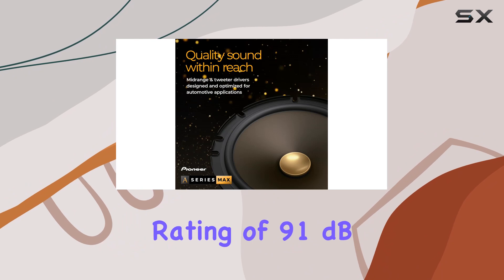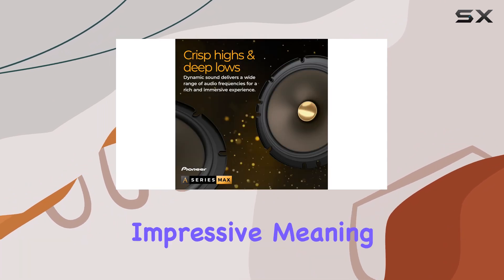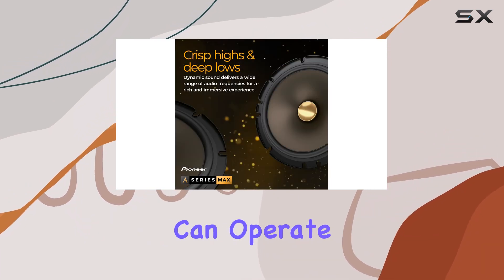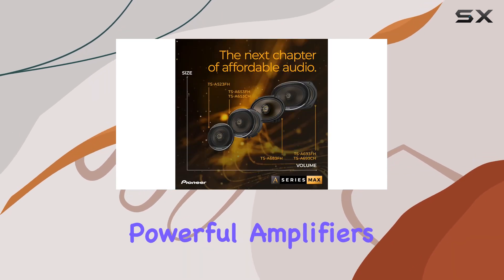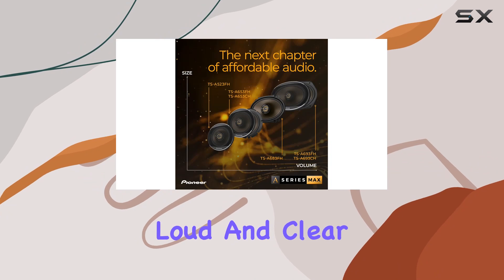Moreover, the sensitivity rating of 91 dB is particularly impressive, meaning the speakers can operate efficiently with lower power inputs. This is beneficial for those who may not have powerful amplifiers but still want to achieve a loud and clear sound.